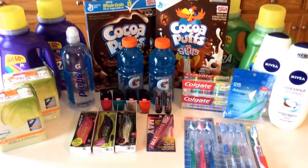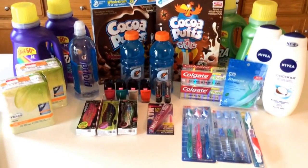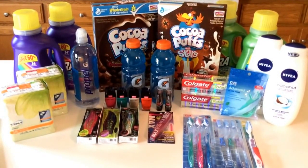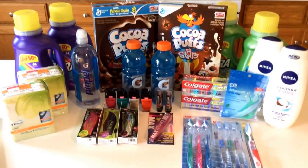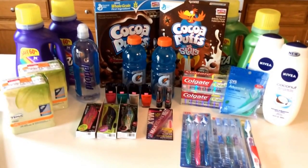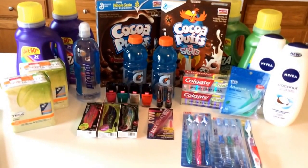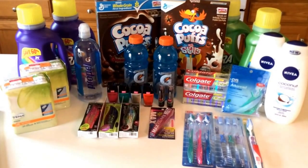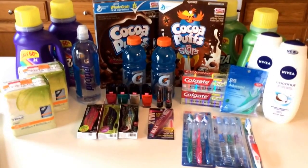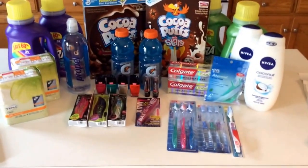At CVS today, some pretty good deals, lots of freebies, and there's a good money maker. I'm going to go through the freebie and money-making deals first, in case any of you are new to couponing and may not have any coupons on hand. There's a great money-making deal with printable coupons on Tenapads, and there's free water, free Gatorade, and free Colgate toothpaste with printable coupons. All of these deals are valid at CVS July 5th, the start of the sale through July 11th.